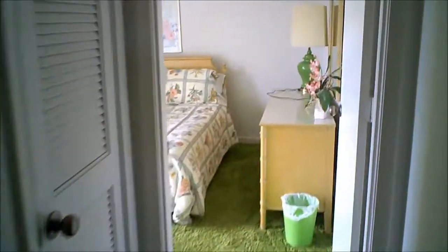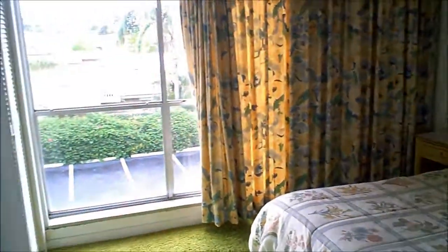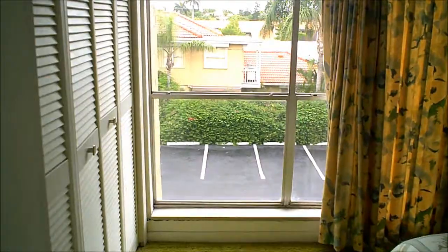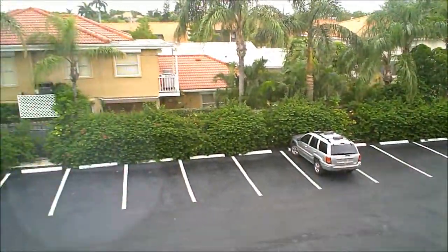So Peter here is the first bedroom. This overlooks the parking lot on this side. And the bathroom.